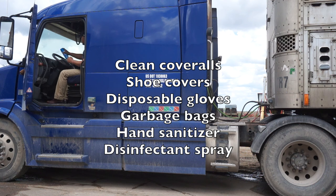Cabs should always be equipped with clean coveralls, shoe covers, disposable gloves, garbage bags, hand sanitizer, and disinfectant spray.